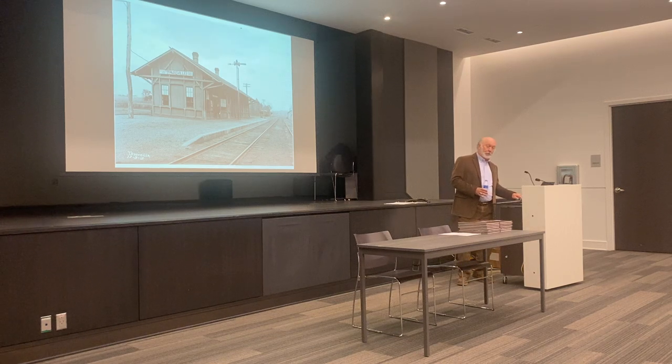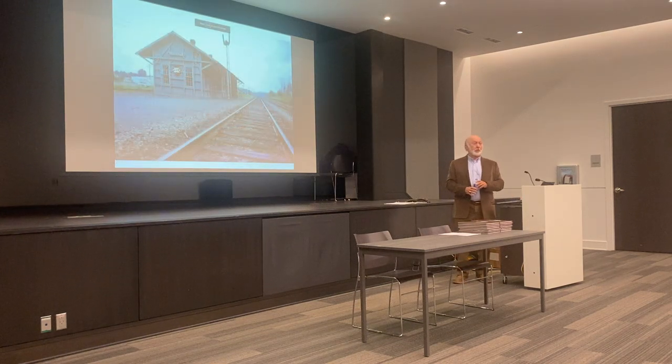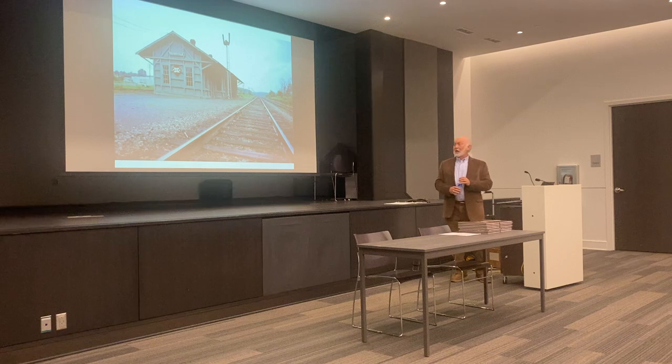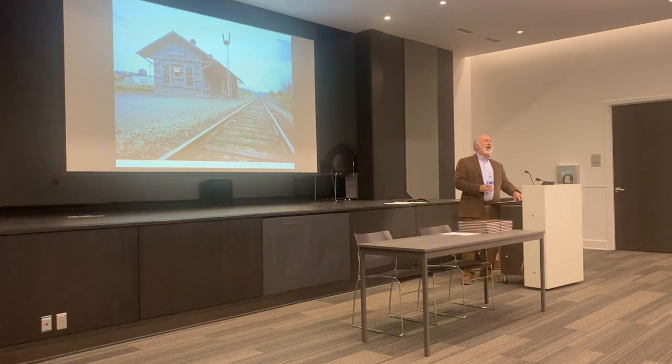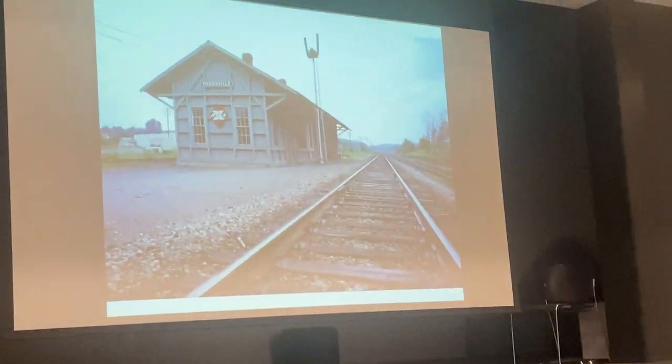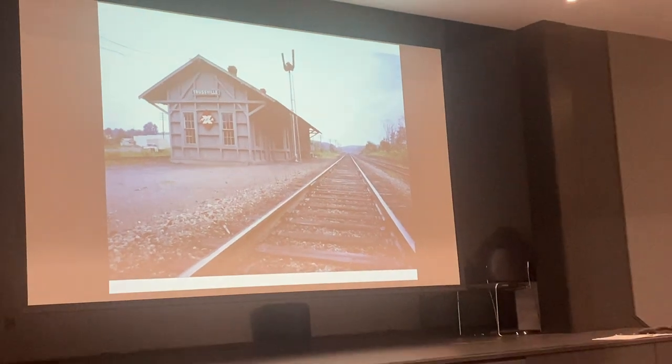Those of you who remember the depot probably remember it looking something like this — this is how the depot looked in the 1960s. I don't know exactly when the station was removed, but right up until the end it was an active agency serving local companies around Trussell. The passenger trains were long gone by that time, and we'll talk about that so we can understand just what happened to cause the passenger trains and Terminal Station to go away.